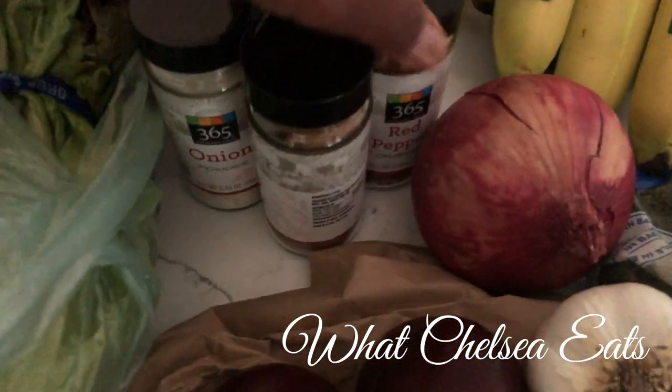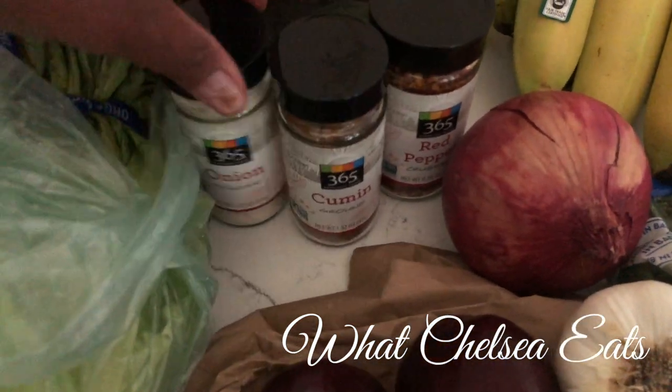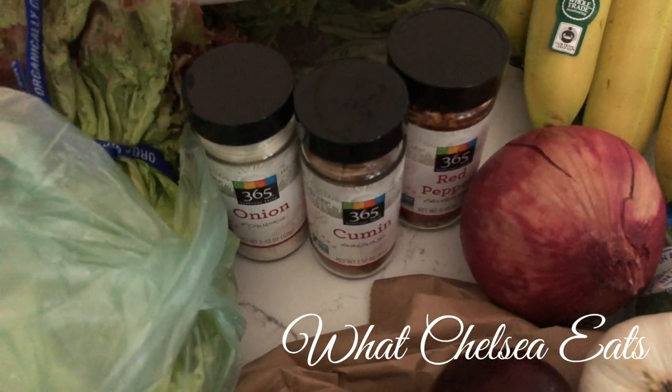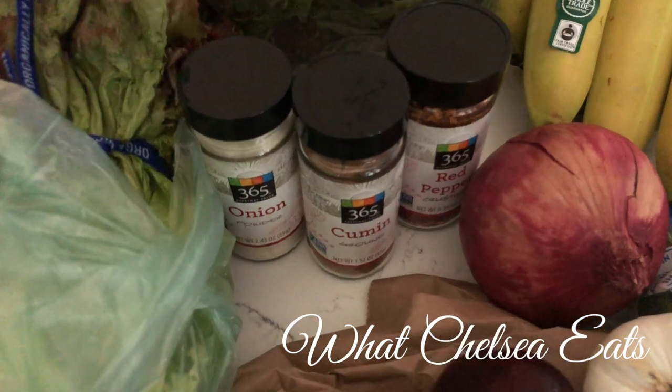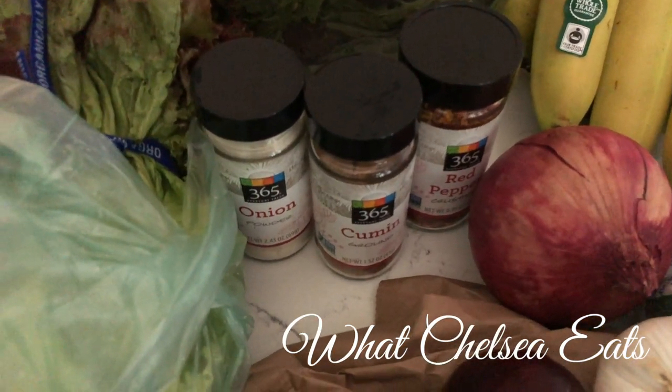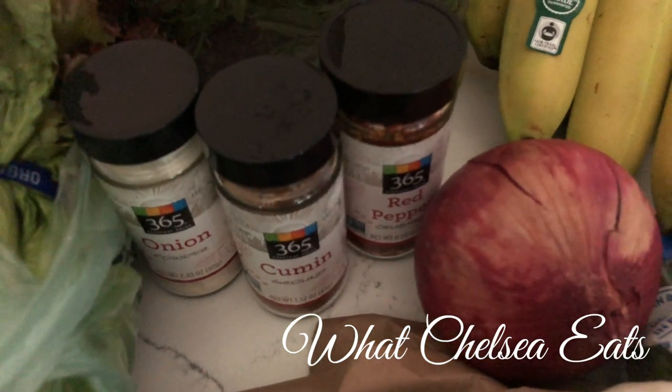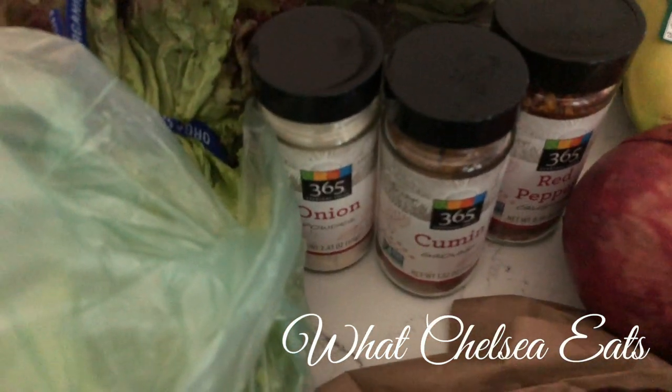I've been replacing my seasonings because I was running out. My son was with us for a while and he uses lots of herbs and spices when he cooks, so I had to replace some of my spices. I've got some red pepper flakes, cumin, and onion powder.